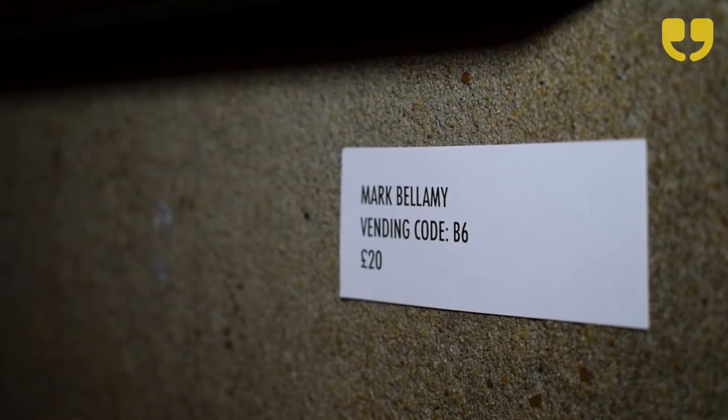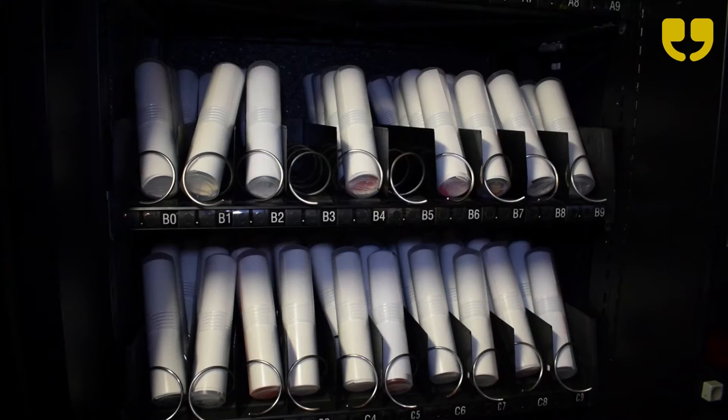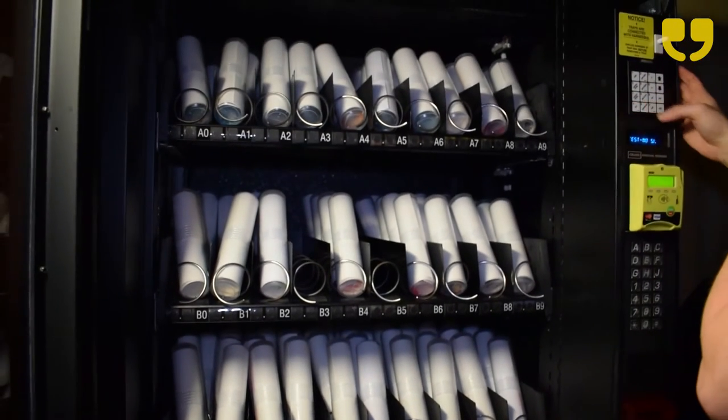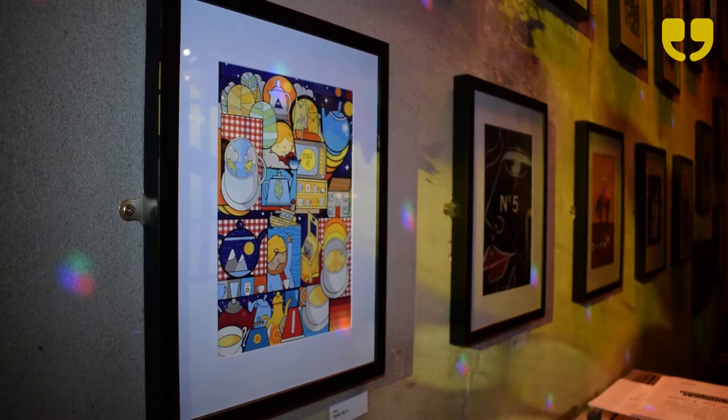There are 30 prints on the wall around the vending machine itself, and you find out which one you like, or you can look on the digital catalogue at thevendingmachineartgallery.com. They have the codes that reference the item in the vending machine, then you go to the vending machine, type in your code, pay with your money, and out comes your art — stick it on a wall or whatever you like.